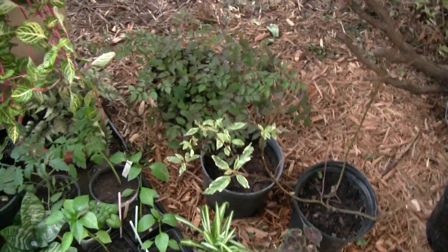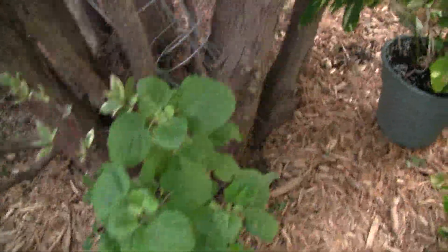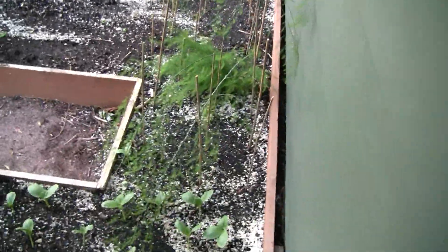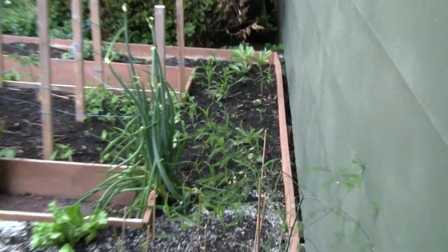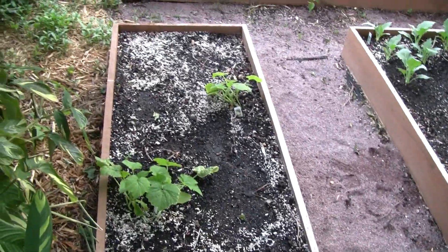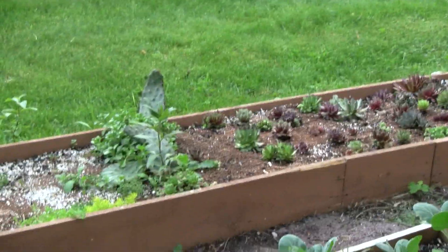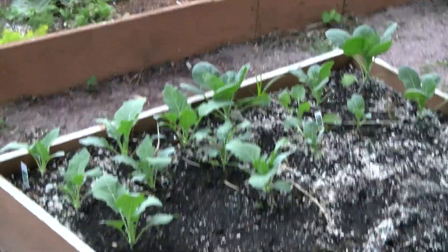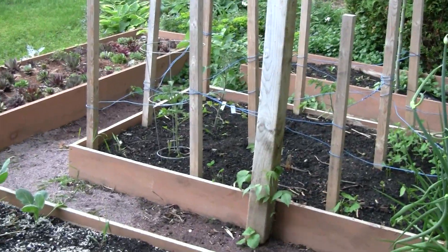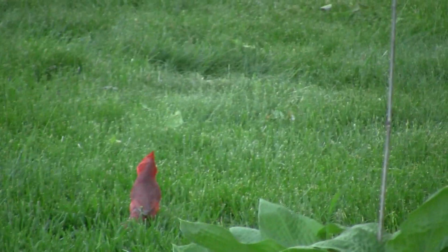Asparagus growing, corn growing, squash, there is some lettuce, and chives, kohlrabi, tomatoes, and there is a little robin in the grass.